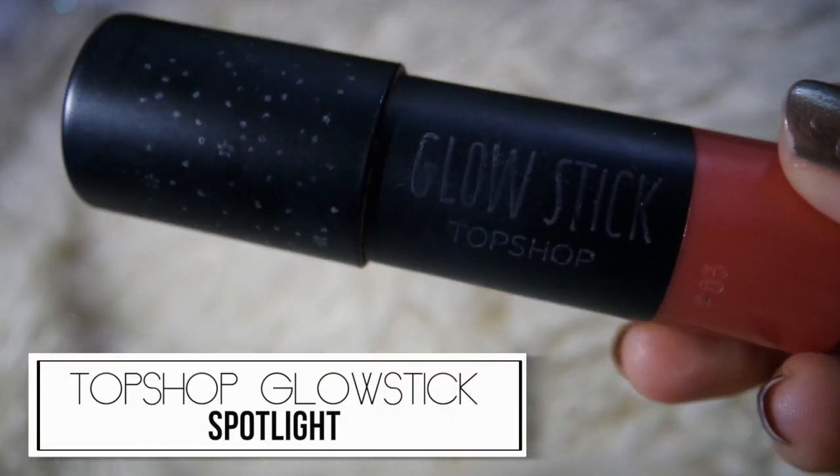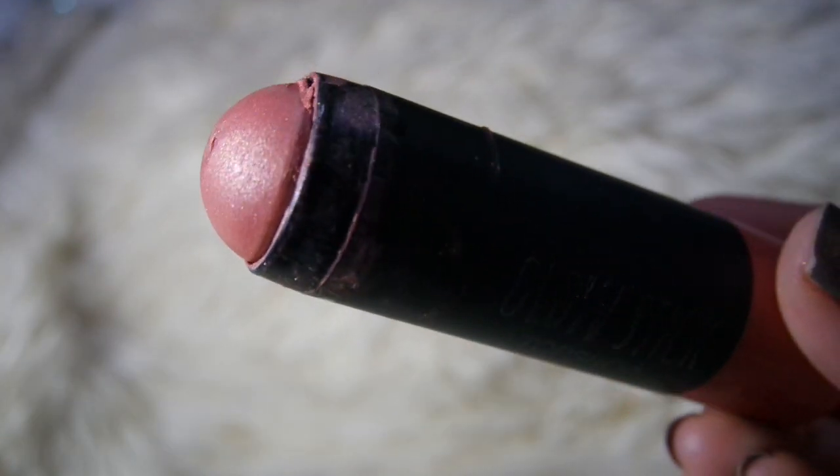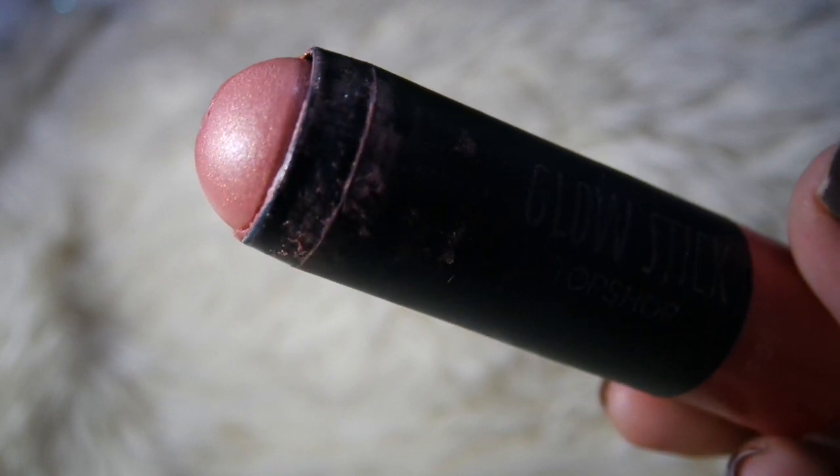The next Topshop item I got is their glow stick in the shade Spotlight. I am really loving this because it is so easy to apply and blend, and it looks very pretty. It has a hint of coral shade to it and I'm really into coral tones. Being a glow stick it has the slightest hint of shimmer, which is very pretty and just catches the light beautifully — which is why I'm loving it so much.